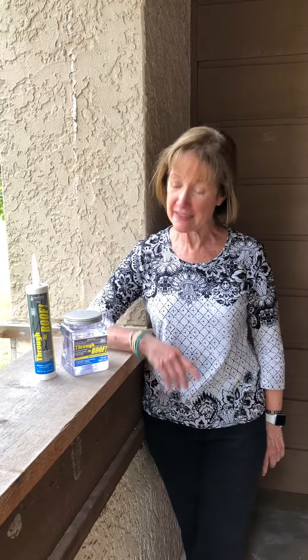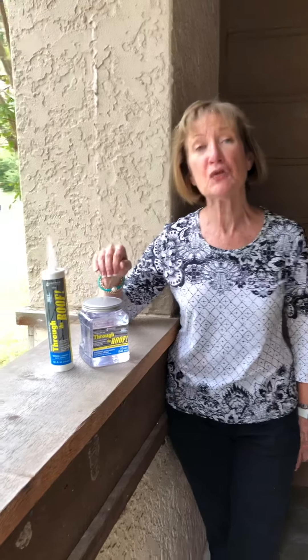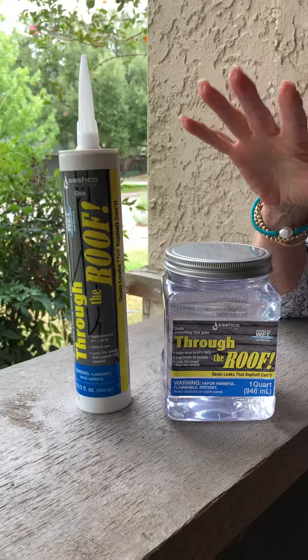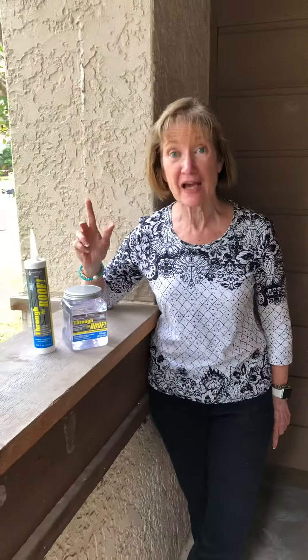Well, let me tell you how to take care of that really simply and easy. And that's with the product called Through the Roof. Through the Roof has a very unique quality — it is like water in that it searches out a leak and it seals it up. It will even seal it up while it's raining outside.